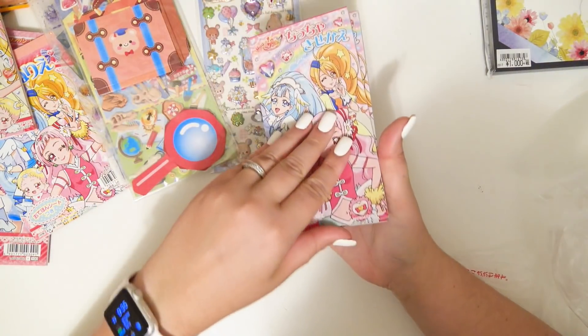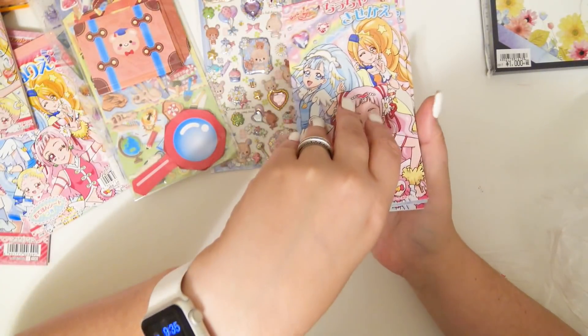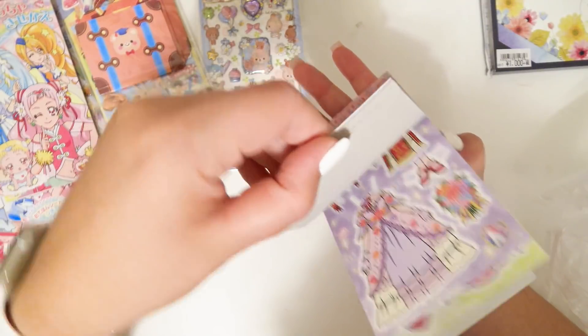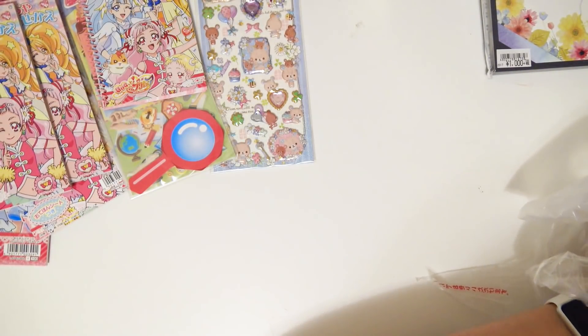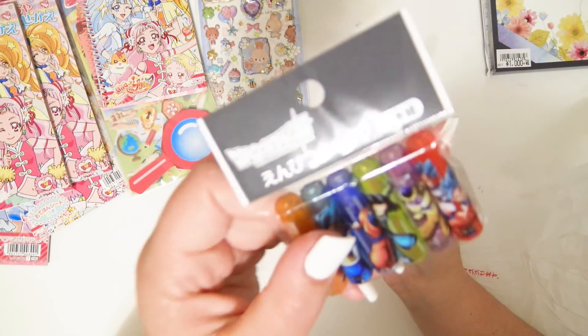Oh, they're like paper dolls! There are two of these — they're like pop-out paper dolls. So cute! There's another one of those little notebooks too.